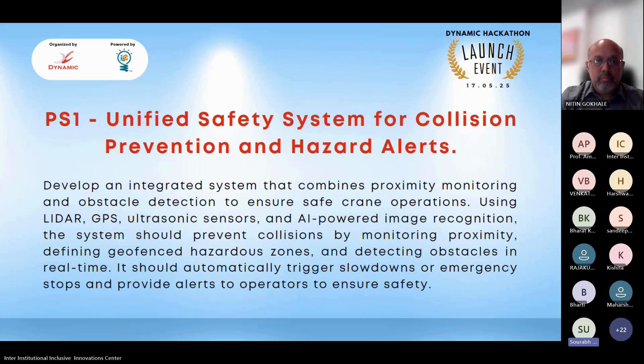The first problem statement is Unified Safety System for Collision Prevention and Hazard Alerts. The goal is to develop an integrated system combining proximity monitoring and obstacle detection to ensure safe crane operations using LIDAR, GPS, ultrasonic sensors, and AI-powered image recognition. The system should prevent collisions by monitoring proximity and defining geo-fenced hazardous zones, detecting obstacles in real-time, and automatically triggering slowdowns or emergency stops while providing alerts to operators.